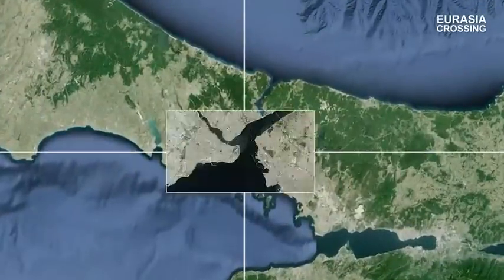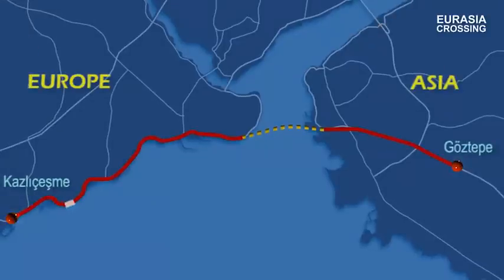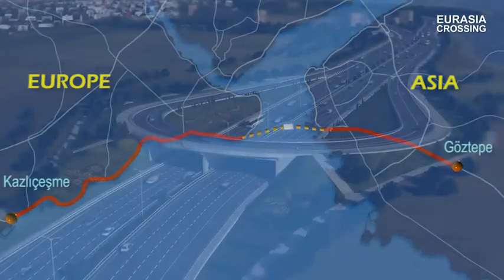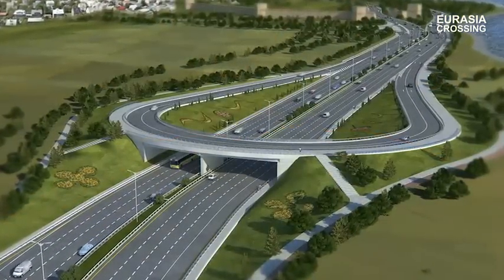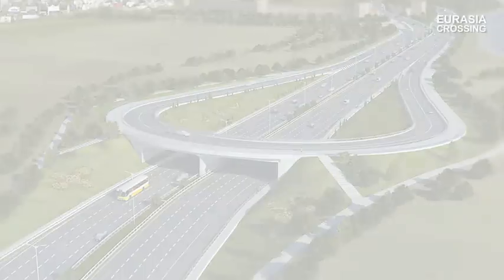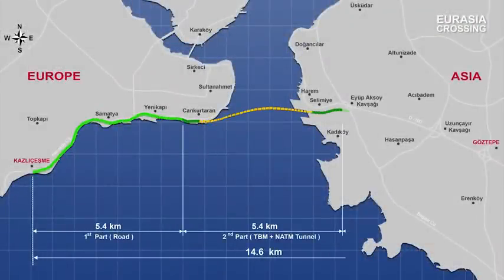One significant potential solution for Istanbul's transportation-related problems is the Eurasia Crossing. The crossing will create a new and direct link between Kozluceşme Junction on the European side and Göztepe Junction on the Asian side. The project has a total length of 14.6 km and the route consists of three sections.